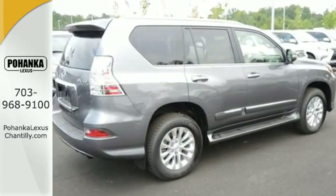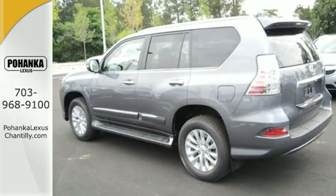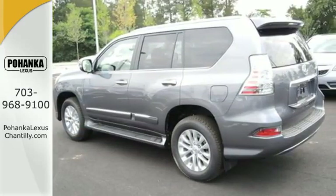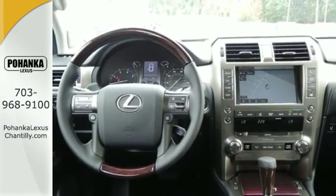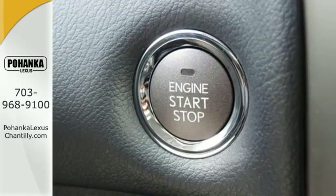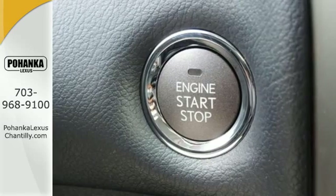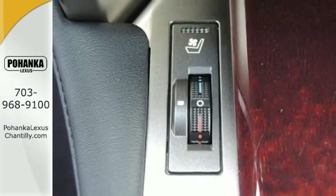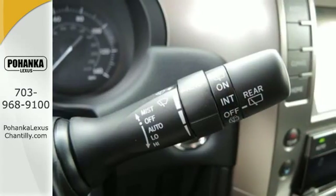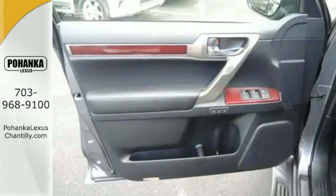Its ingenious kinetic dynamic suspension system actually changes with the terrain, keeping you stable when on-road and flexible on uneven terrain. Full-time four-wheel drive with active traction control, a V8 engine, and hill start and downhill assist control further enable your ambitions, while the Lexus memory system, premium sound, smart access with push-button start, and an illuminated entry system also impress.